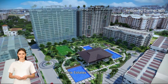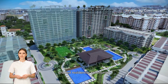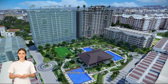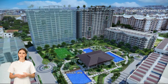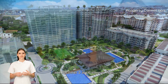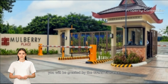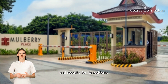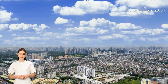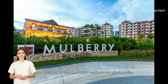Located in Acacia Estates, Taguig City, Mulberry Place Phase 2 is a masterfully crafted residential community consisting of four buildings, two of which are 18 stories high, and the other two are 6 stories high. As you enter the property, you will be greeted by the Grand Entrance and Exit Gate that ensures privacy and security for its residents. The drop-off area is spacious and designed to accommodate residents and their guests.